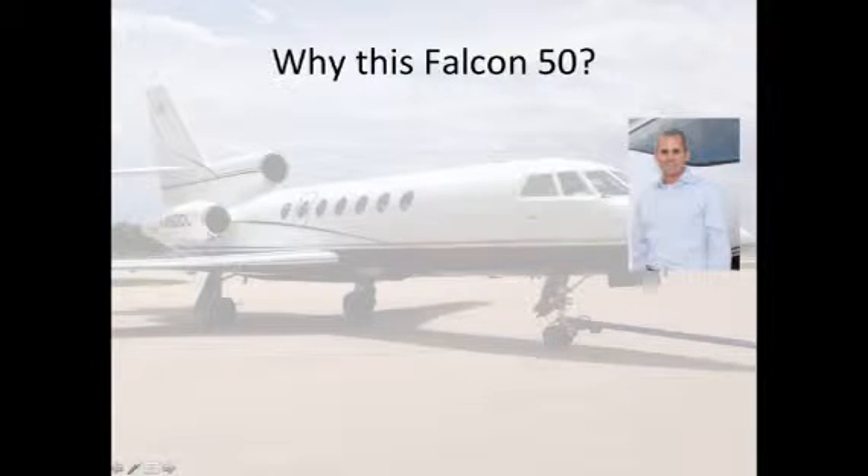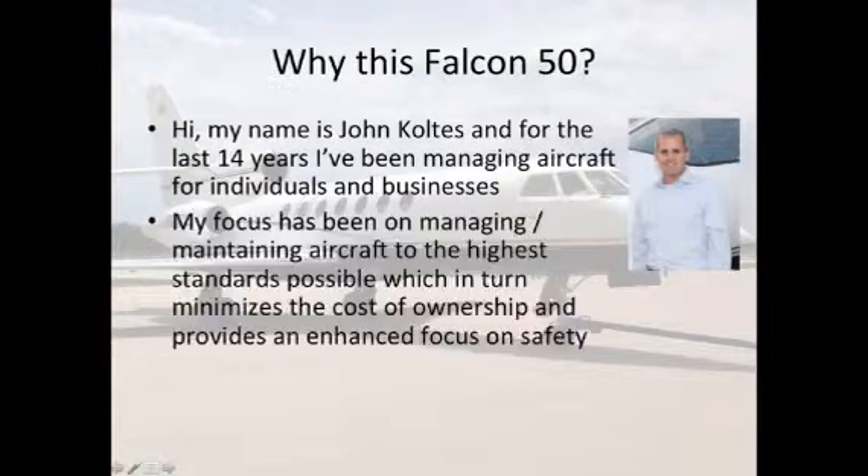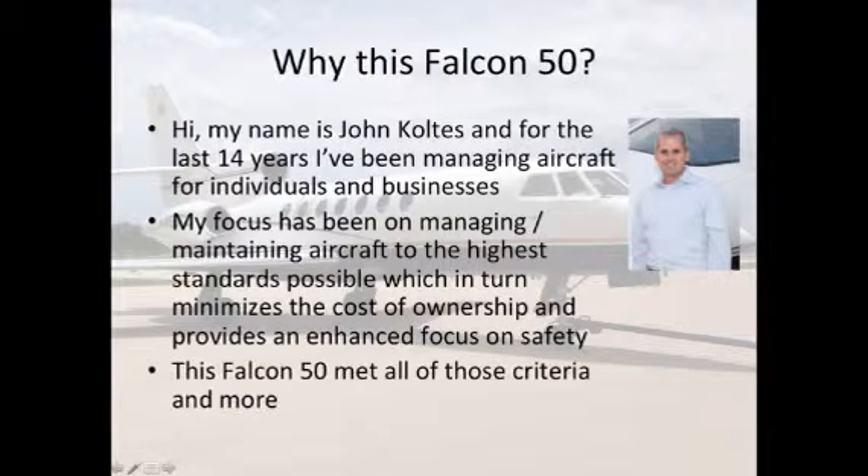Why this Falcon 50? My name is John Coltus, and for the last 14 years I've been managing aircraft for individuals and businesses. My focus has been on managing and maintaining aircraft to the highest standards possible, which in turn minimizes the cost of ownership and provides an enhanced focus on safety. This Falcon 50 met all of those criteria and more.